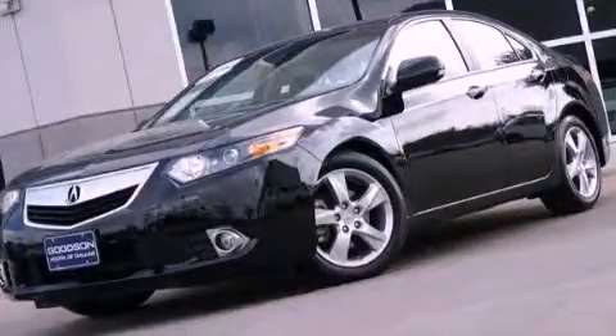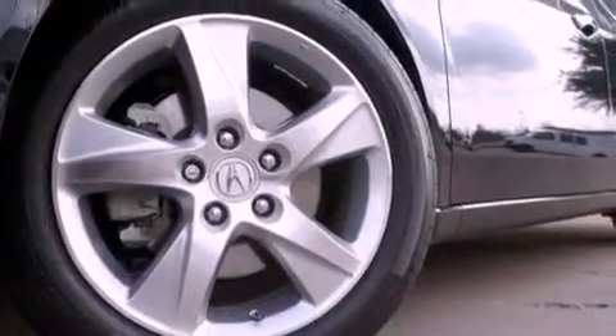This is a certified pre-owned 2011 Acura TSX. It has a 2.4-liter four-cylinder engine and an automatic transmission.